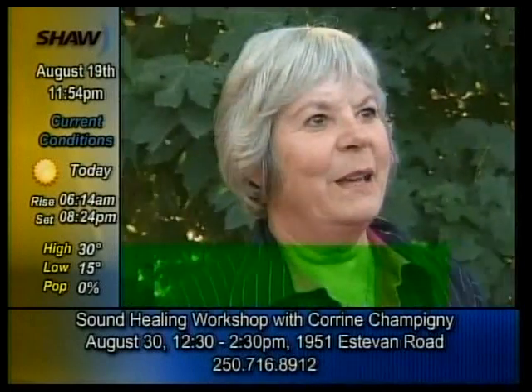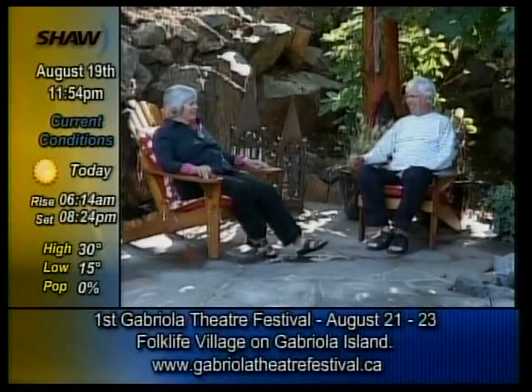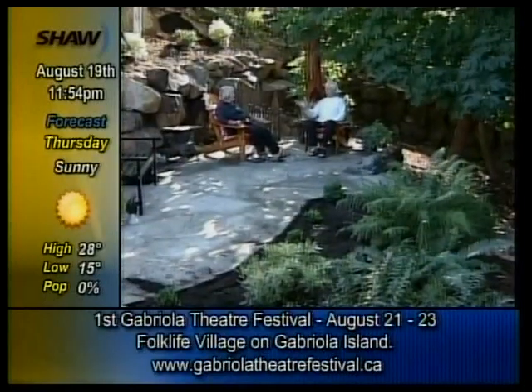We're going to sit out on this new patio with new little gardens on either side and enjoy the super energy in the garden, and this will go on forever. We love it, and it's a change we couldn't have made on our own.